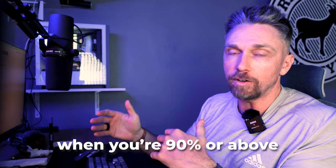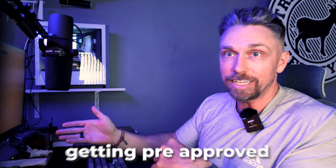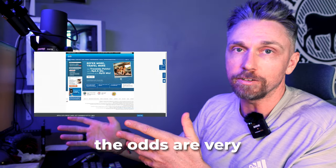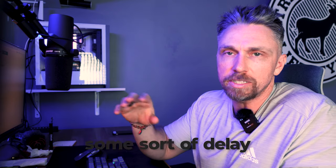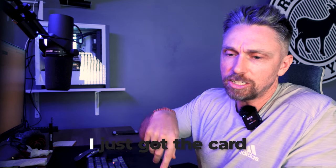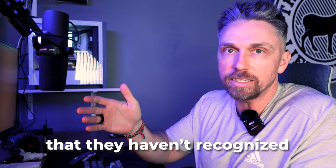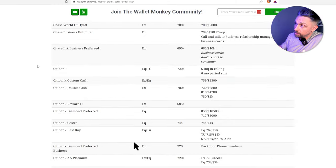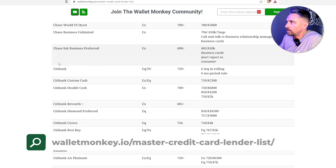When you're 90% or above on recommendation engines and also pre-approved on Citibank's website, the odds are very good that you'll get the card. Keep in mind there's sometimes a delay — you may have already been approved and still see high odds on Credit Karma because it hasn't recognized you got the card yet. You can also visit walletmonkey.io/master-credit-card-lender-list for all the details on Citibank.